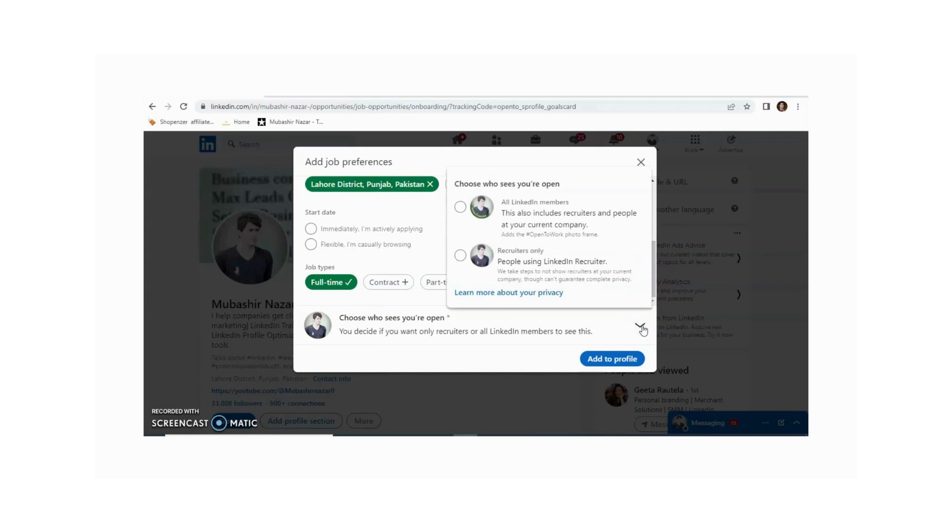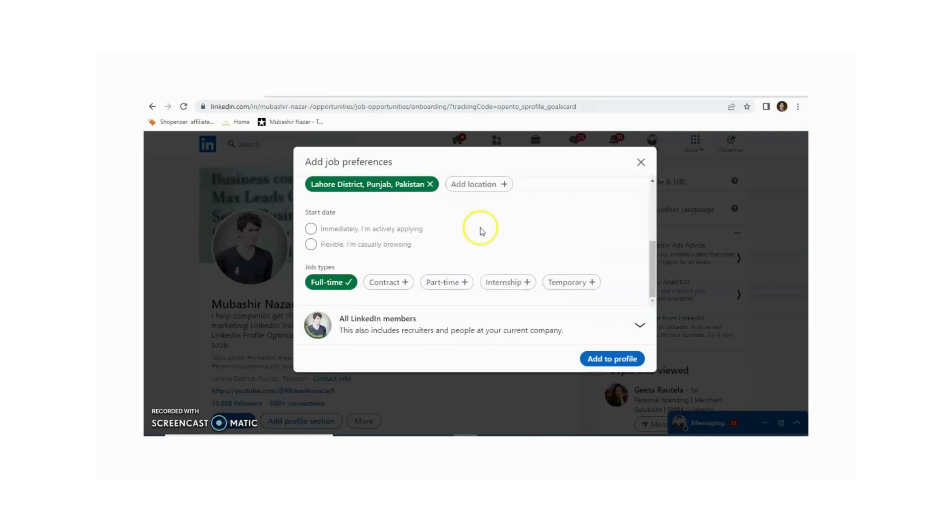Here you can select whether all LinkedIn members can see this badge, or only recruiters can see it. It's totally up to you. If you want all LinkedIn members to see your 'Open to Work' badge, or you can select 'Only recruiters'. For example, I am clicking 'All LinkedIn members' and then just clicking 'Add to your profile'.